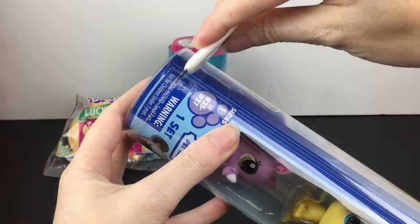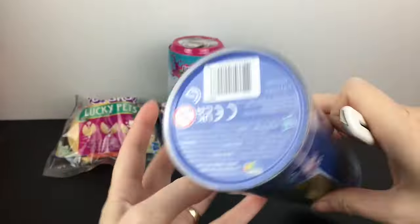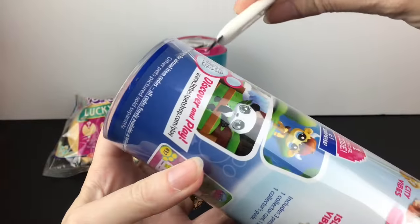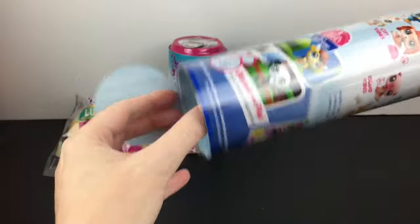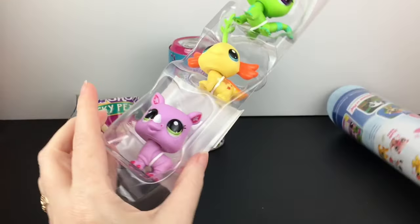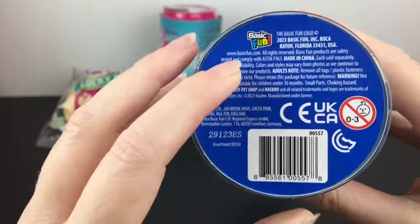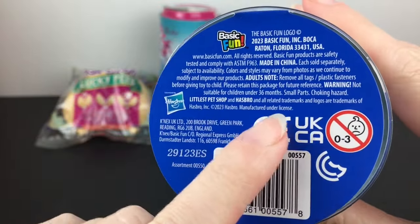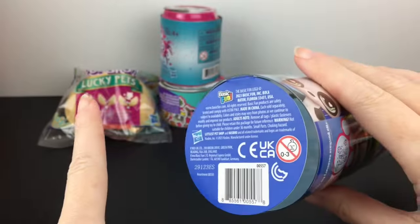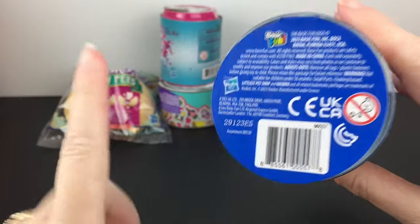It's taped at the bottom, so I'm assuming this will be the easiest way of getting them out. And it looks like Littlest Pet Shop are now being made by Basic Fun in conjunction with Hasbro still owning the trademark license to LPS. So either way, thank you for bringing these back — we appreciate it.